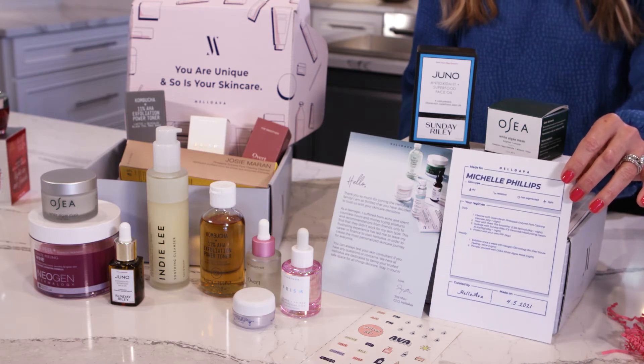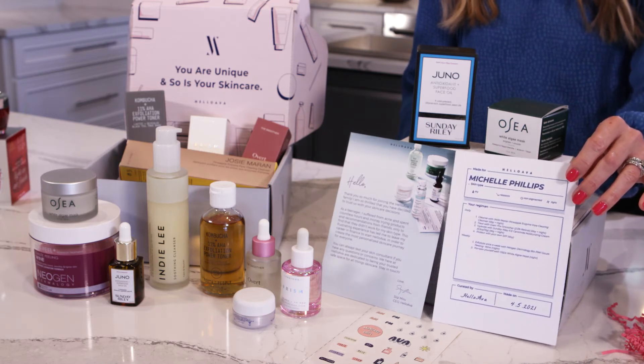I am loving all the products I received. My skin looks and feels great, and as a professional skincare expert, I love the experience of working with another professional who helped me update my beauty routine and introduced me to new brands I hadn't had the chance to use yet.